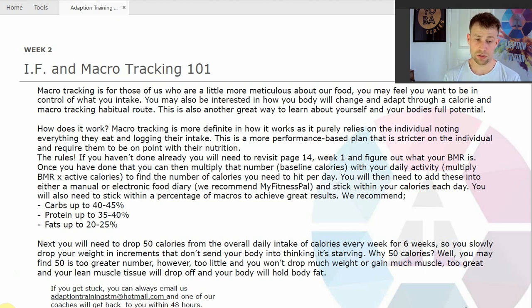Next, you will need to drop 50 calories from your overall daily intake every week for the next six weeks. So that's 50 calories you need to drop off from your MyFitnessPal or your notes. You need to reduce your calorie intake by 50 calories every single week for the next six weeks.